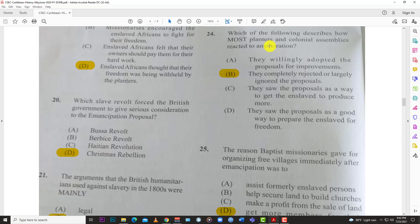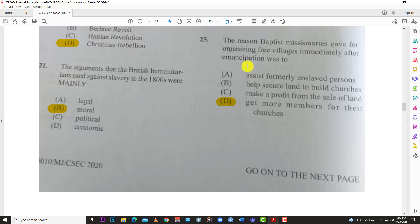Number twenty-four: which of the following describes how most planters and colonial assemblies reacted to amelioration? The answer is B — they completely rejected or largely ignored the proposal. They did not want to take care of the freed people.